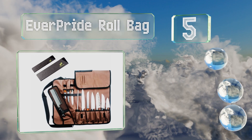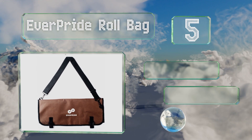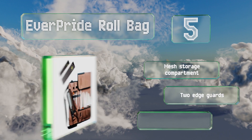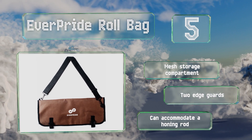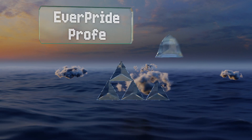Halfway up our list at number five, despite its low price, the Everpride Roll Bag is reliable even though it's made with PVC-backed polyester rather than the high-end canvas of some others. On the whole it's a solid entry-level holder that will serve students and line cooks well. It includes a mesh storage compartment and two edge guards, and it can accommodate a honing rod.